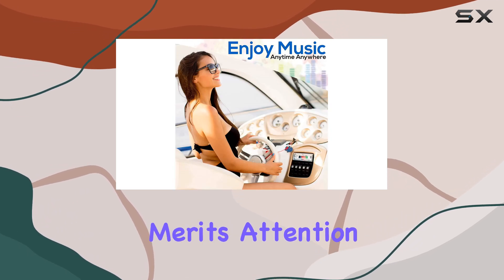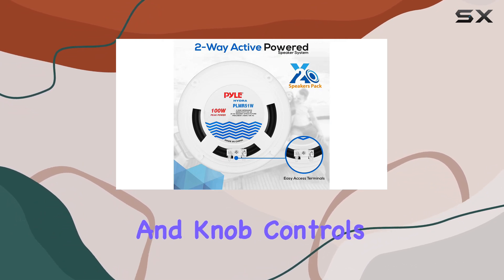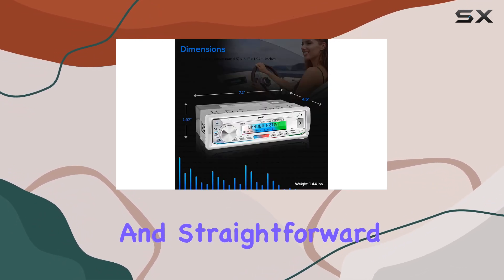The design of the receiver merits attention as well. The digital front panel with its LCD, clear button, and knob controls offers a modern and straightforward interface.